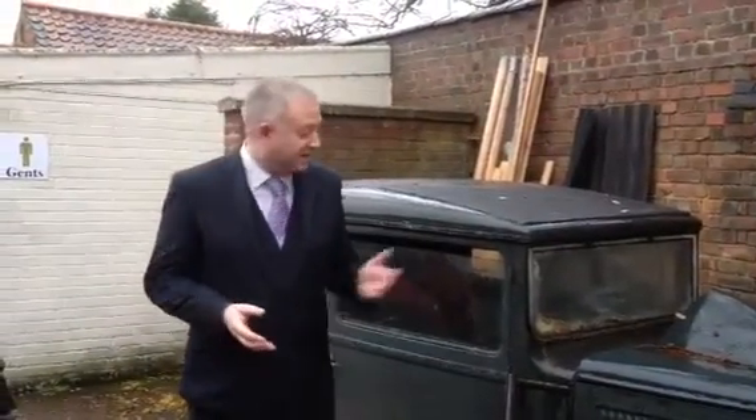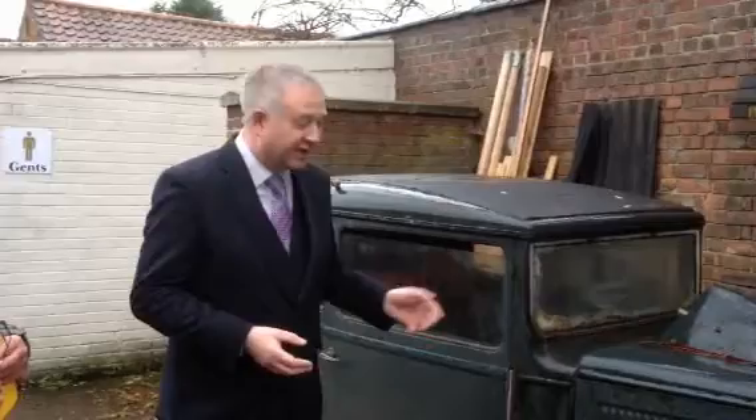Welcome to the Bourne Auction Rooms. Today's auction, lot number one, is this very fine barn find version of an Austin 7 from 1932. As you can see, it's a little bit untidy because we did actually have to dig it out of its venue to bring it to the auction rooms.